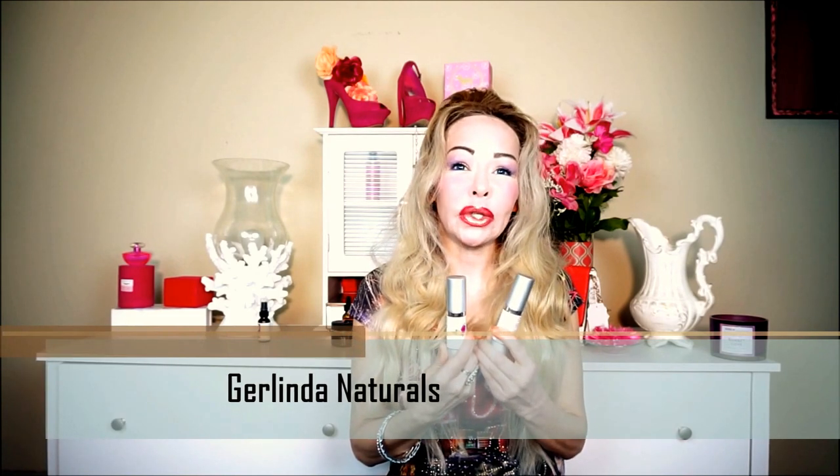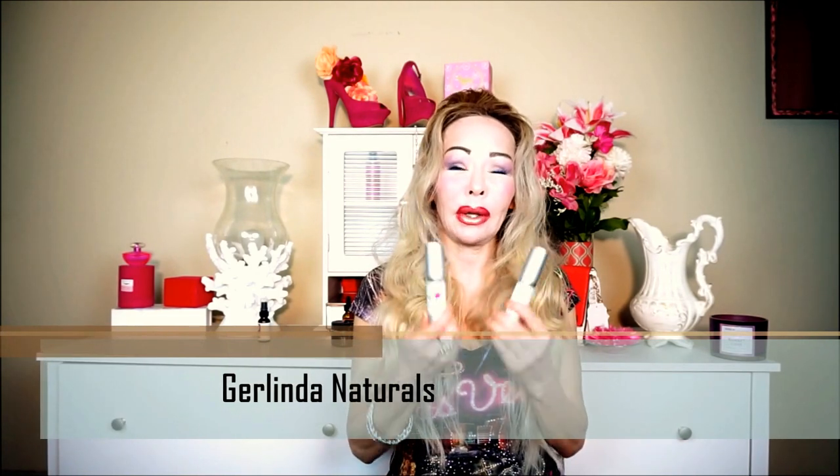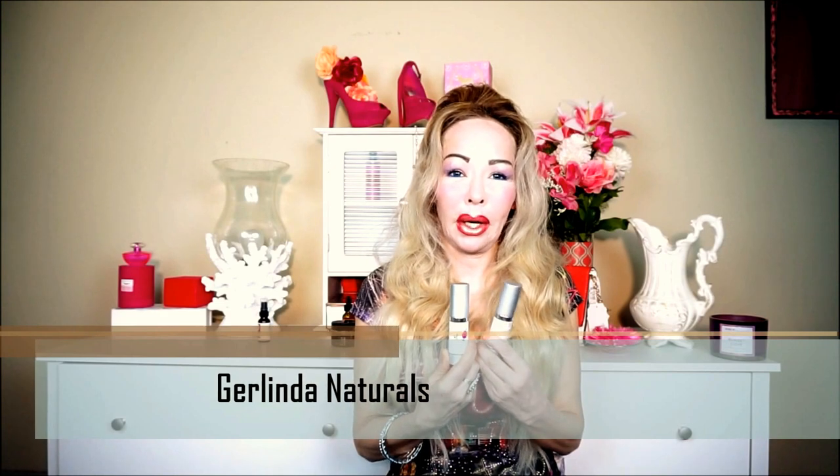These products are called Girlinda Naturals. Natalie the Beauty Diva uses them, and you know Natalie the Beauty Diva is very picky when it comes to products, so I got really curious about these products from Girlinda Naturals. I have one called Rejuvenating Camellia Face Avocado Primrose Vitamin E oil.